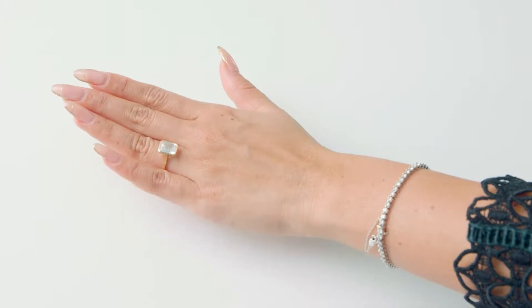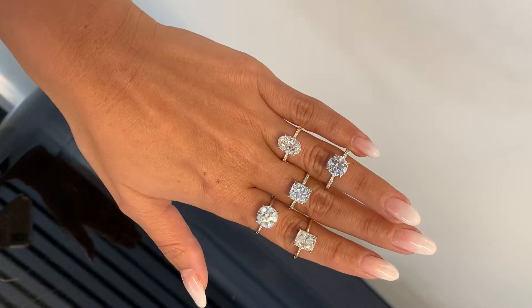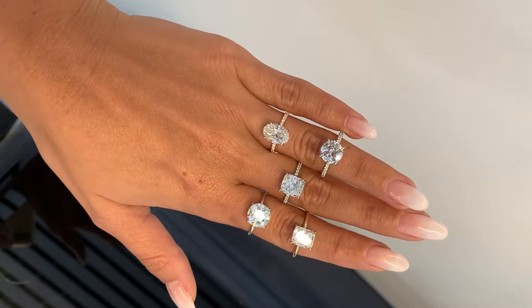Make sure whoever is getting engaged, whether that's you or your partner, that your nails are done to your liking. Even if they're bare and clean, make sure they're nicely manicured and filed. If you want a nice design or color, make sure it's the design and color you want in all of your proposal photos — every time you post it, show it to people, and probably for the beginning of your engagement.